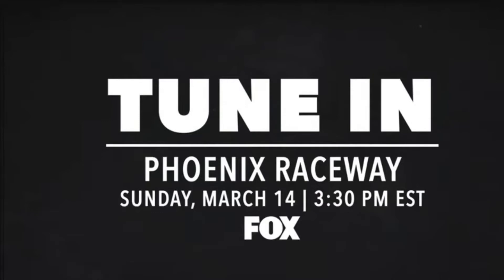Hello everyone, welcome back to NASCAR Bros. Today we will be doing a Phoenix paint scheme reaction. I'm looking forward to seeing these paint schemes on track, so let's get right into it.